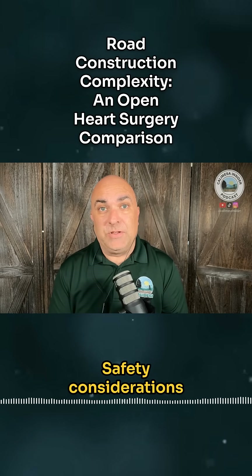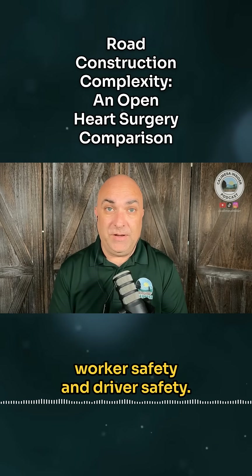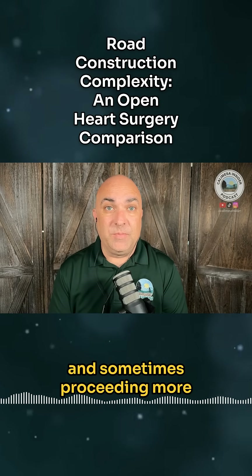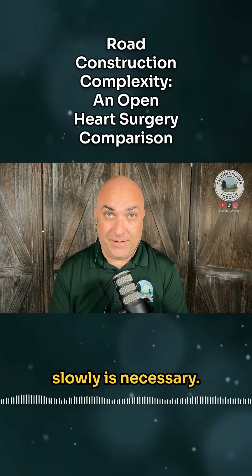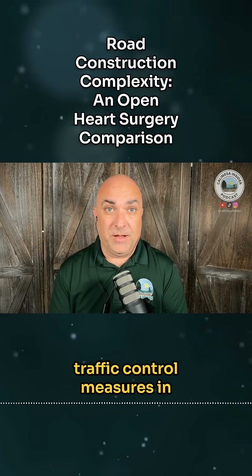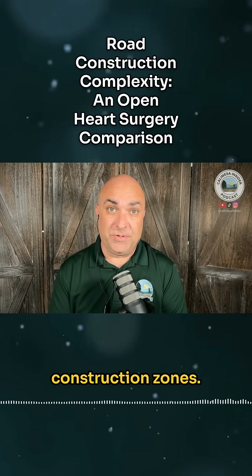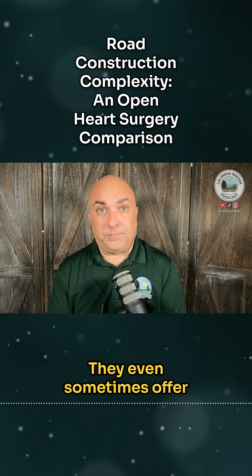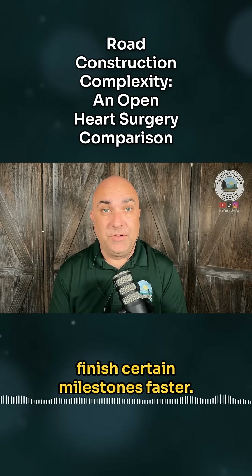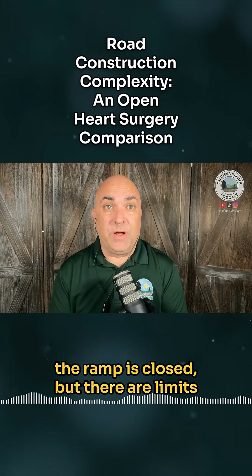Safety considerations also play a role. The contractor has to ensure worker safety and driver safety, so setting up proper barriers, signage, and sometimes proceeding more slowly is necessary. Caltrans require strict safety and traffic control measures in construction zones. They even sometimes offer incentives to contractors to finish certain milestones faster — for example, to minimize how long a ramp is closed.